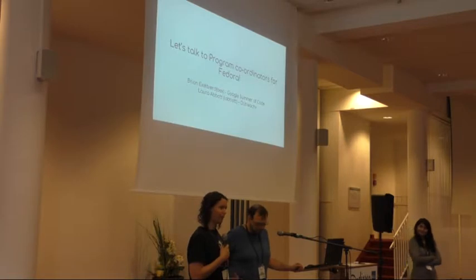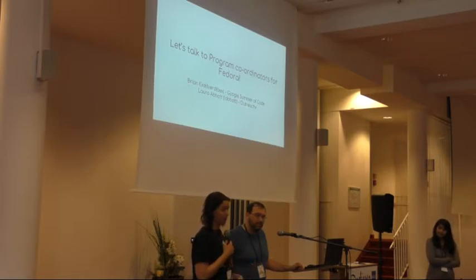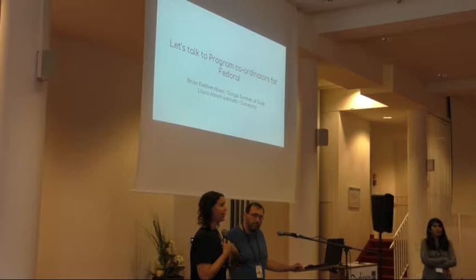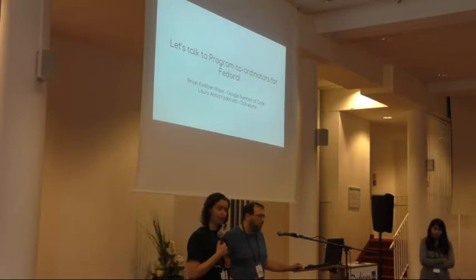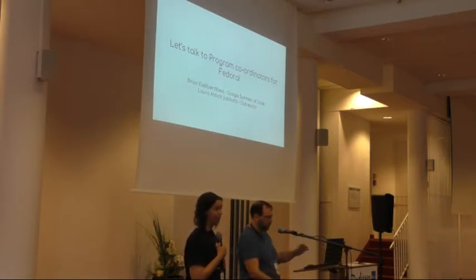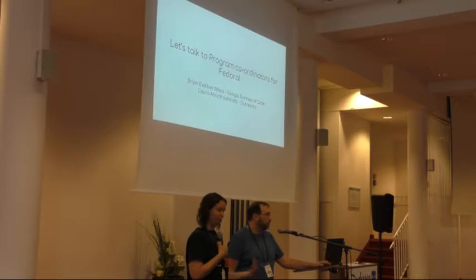Mentors really make the Outreachy experience — having an enthusiastic mentor and a well-defined project is key. If you have any questions, please come talk to me before things start. Communication is the biggest takeaway: make sure you're communicating with your student and the administrators frequently. Problems get solved when communication happens. That's always what I think of as the main takeaway — communication solves a lot of things.